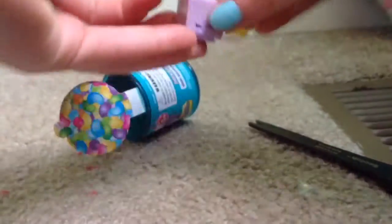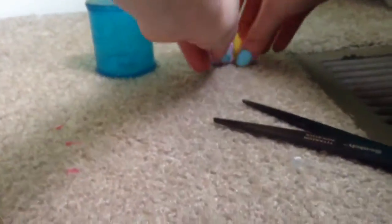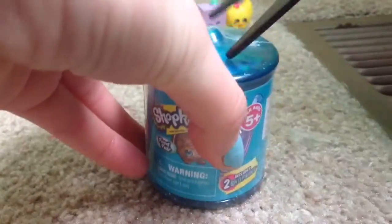So that's our first find. Now we're going to take this off to show you guys what it looks like. It's like a cute little candy jar and it has an 'S' for Shopkins. Now we're going to go ahead and get started with our next jar.